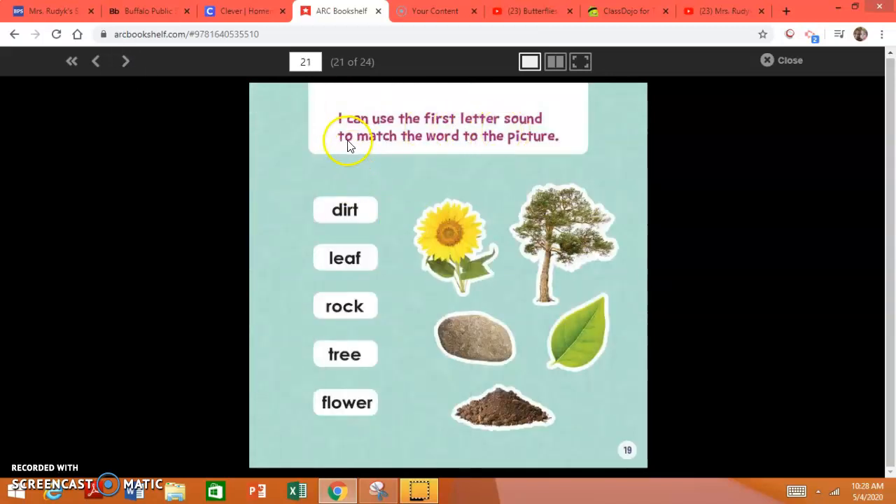I can use the first letter sound to match the word to the picture. What's this letter sound? D. Yes, D. Did you choose the picture dirt? If you did, good job. What's this sound? Yes, L. That matches the word leaf. L says L. Let's look at this letter. Let's try to sound out this word: R, A, K. What word did I make? Yes, rock. Rock begins with R.